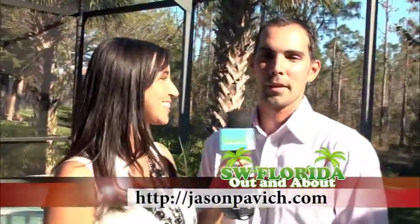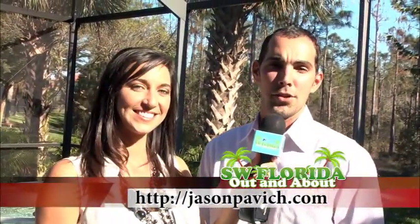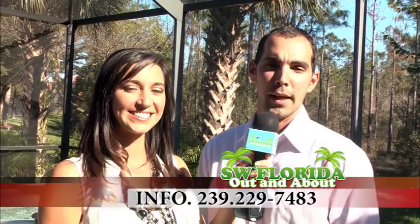So is it only Bella Terra that you specialize in? No, Estero and the surrounding areas. So how can everyone get more information? My website is jasonpavich.com and my phone number is 239-229-7483.